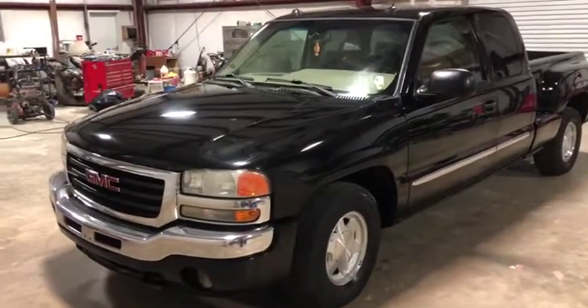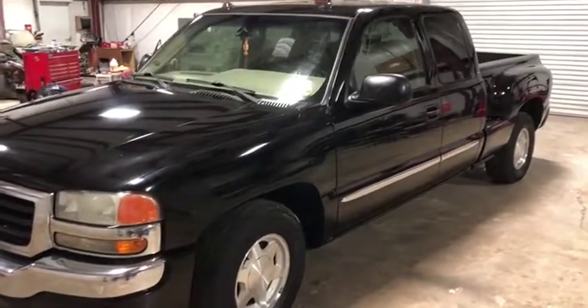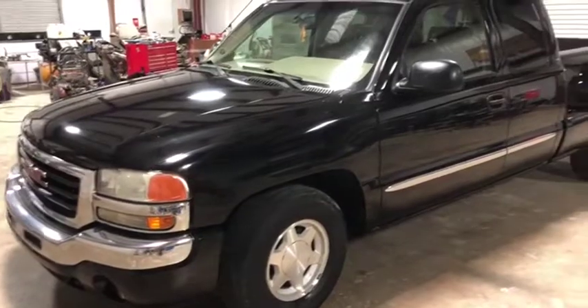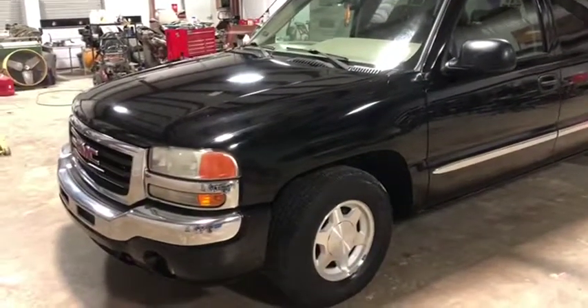I'm going to do a walk around video on this 2004 GMC Sierra 1500 4x2. This is not a four wheel drive truck. The truck has a 5.3 gas engine and 164,000 on the miles. As you can see from this video and from the pictures, this is a very clean, well taken care of truck.